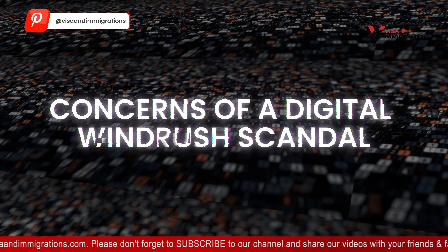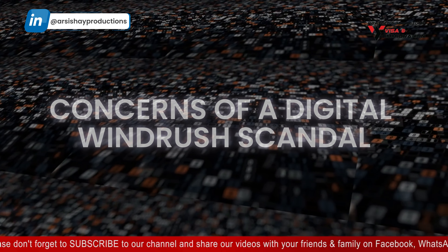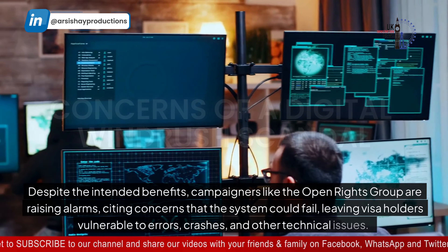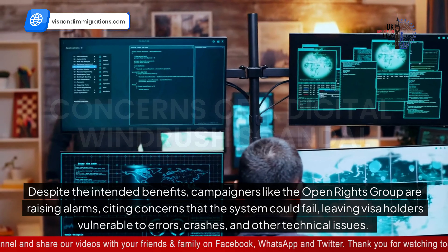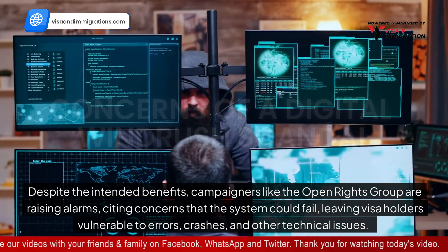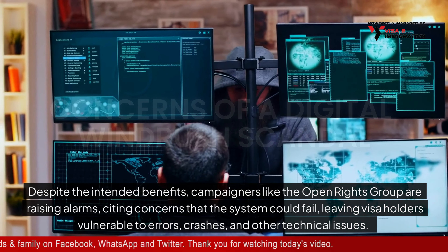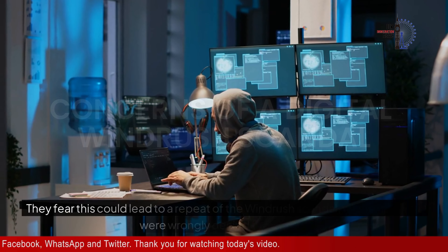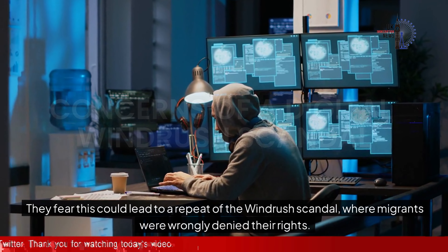Let's explore the concerns of a digital Windrush scandal. Despite the intended benefits, campaigners like the Open Rights Group are raising alarms, citing concerns that the system could fail, leaving visa holders vulnerable to errors, crashes, and other technical issues. They fear this could lead to a repeat of the Windrush scandal, where migrants were wrongly denied their rights.